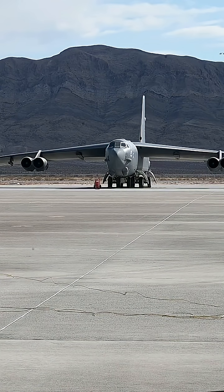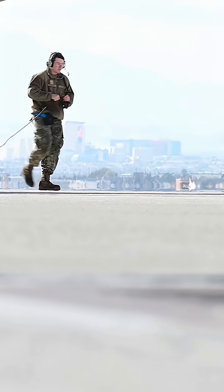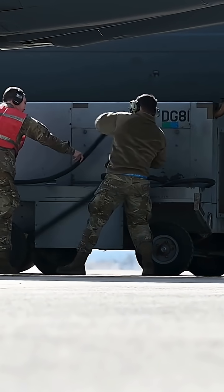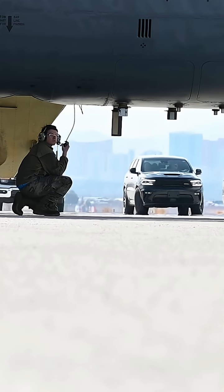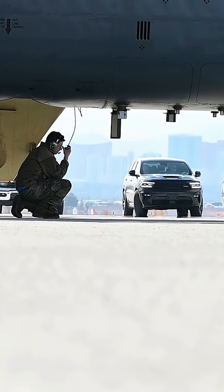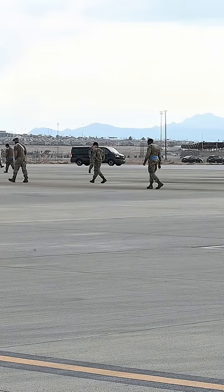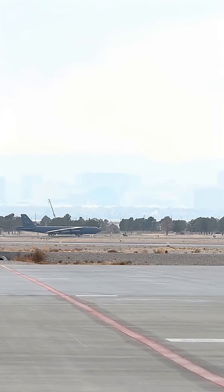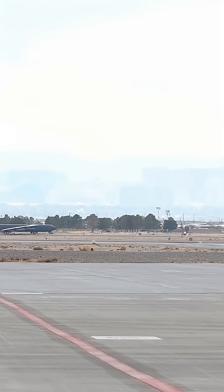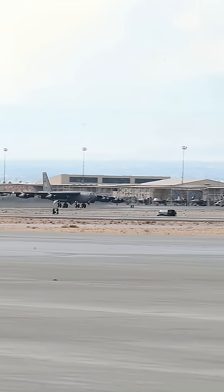Armament: up to 70,000 pounds of mixed ordnance. And now the B-2 is getting ready for takeoff. Alright, that Air Force Guy out. Enjoy.